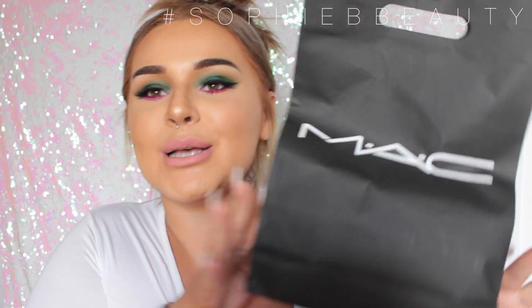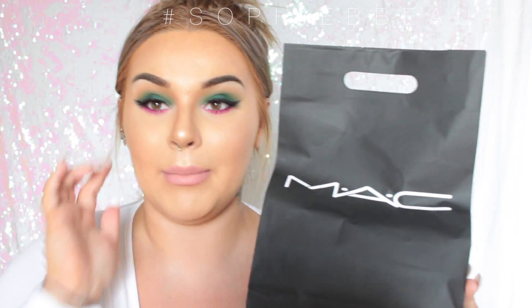Hey guys, welcome back to my channel. I hope you're all okay. So I know that the MAC bag in the thumbnail was a bit overwhelming, but it's only a little tiny one. They gave me another massive one. I now have like five of those because I got some from iMats. If you guys have been following me for a while, you would have seen my iMats haul and my iMats vlog where I showed you them.